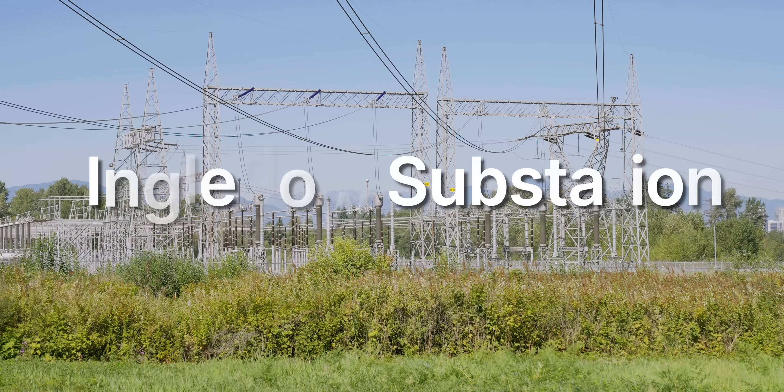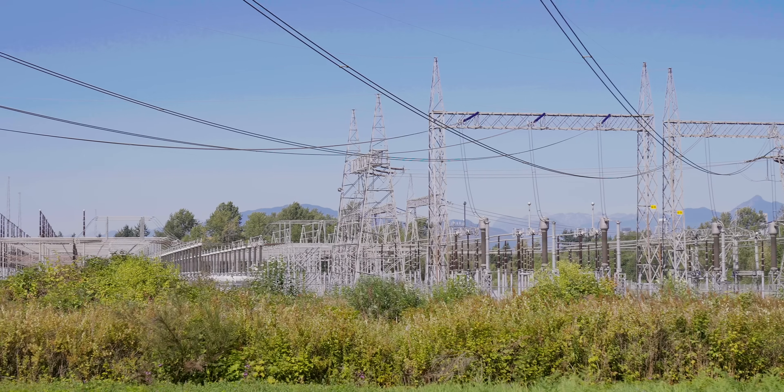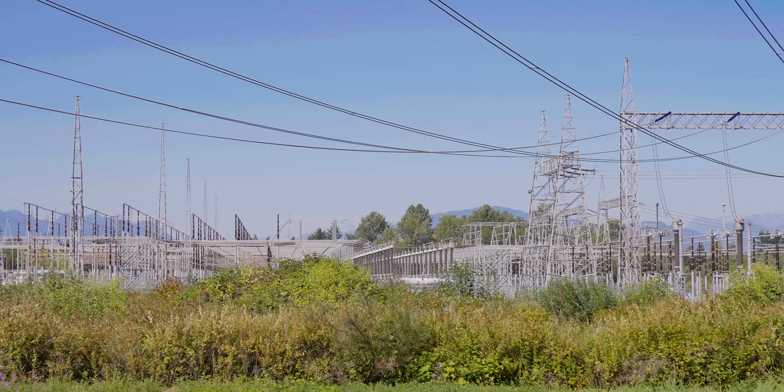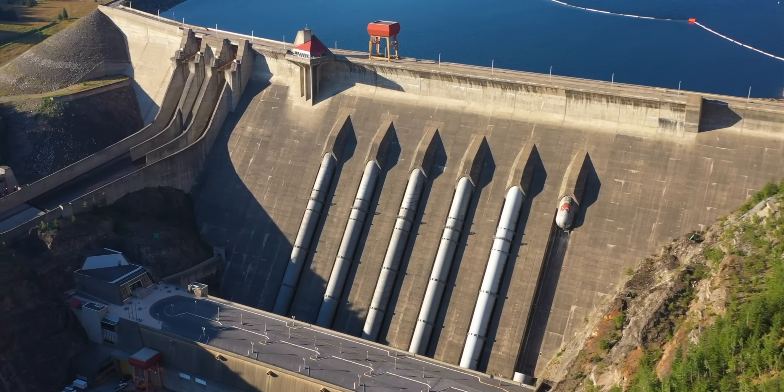Behind me is the Ingledale substation, which is taking AC power at a variety of different voltages — 60 kilovolts, 230 kilovolts, 500 kilovolts — and stepping it down so it can supply domestic power. This is absolutely fascinating because it's taking power from as far away as Revelstoke Dam and Mica Dam, and bringing it here before distributing it to domestic homes.